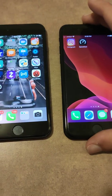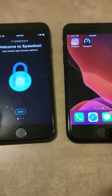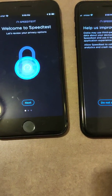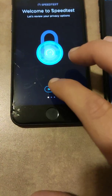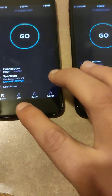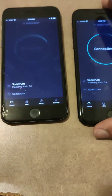Alright, let's go ahead and set up the speed test app on both devices — allowing location permissions and getting through the welcome screens. Okay, now we can go ahead and go.